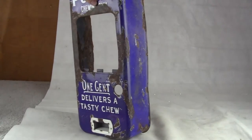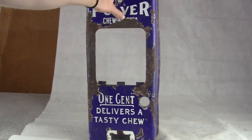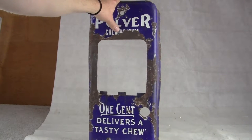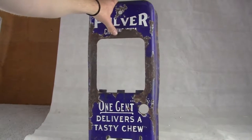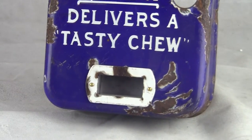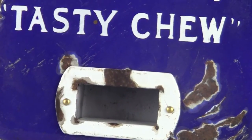This is a blue porcelain case. It's in a little bit of disrepair, but it's there. You can see it says Pulver Chewing Gum, one cent delivers a tasty chew. It does have the gum cup on the bottom.